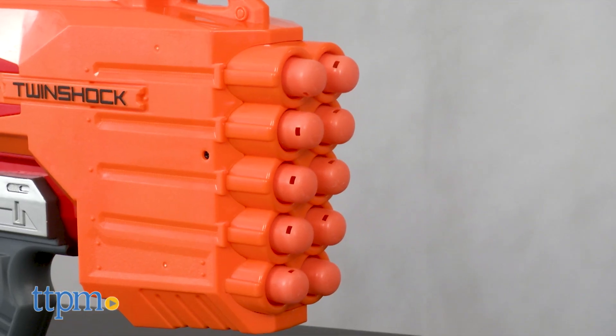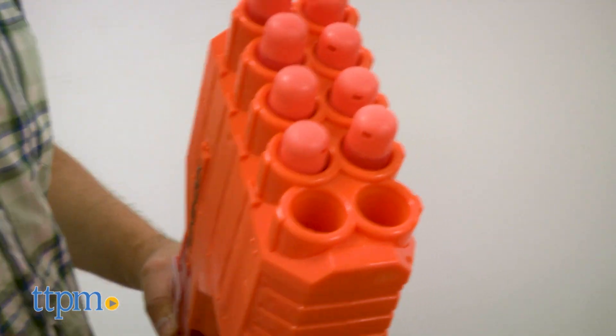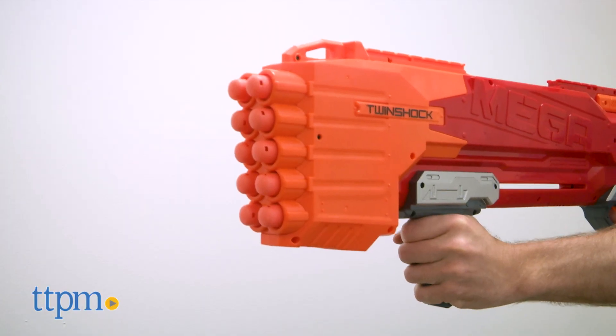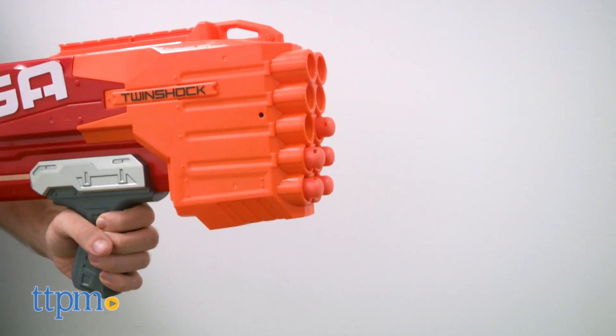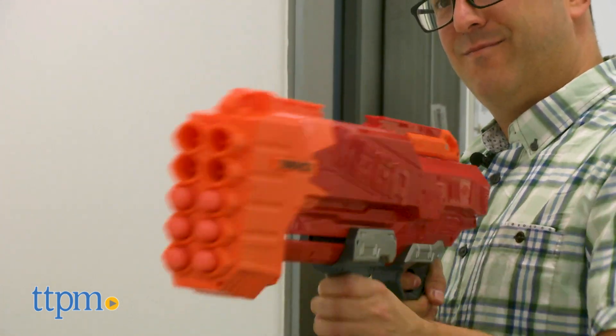Beyond the style, the function is great. It's a front-loading blaster and thanks to a layout of five rows with two darts each, it's very easy to reload. When using this blaster, you can either shoot two darts simultaneously or one at a time by tapping the trigger lightly or priming the pump rapidly. You can also go into rapid-fire mode by holding down the trigger and priming the pump.